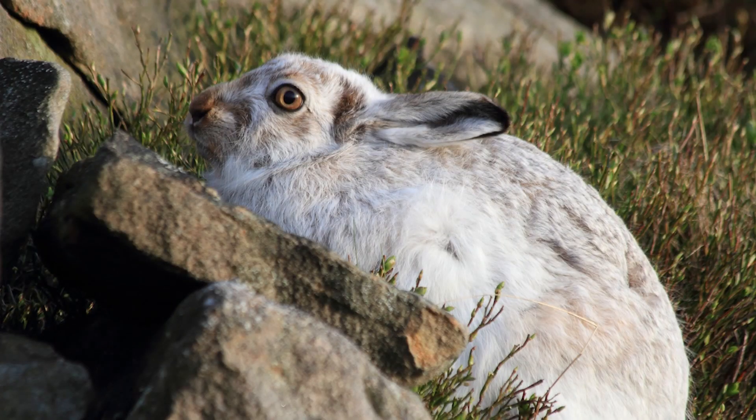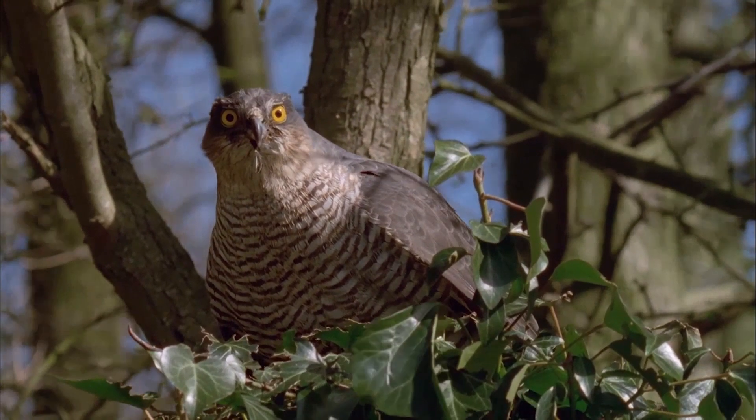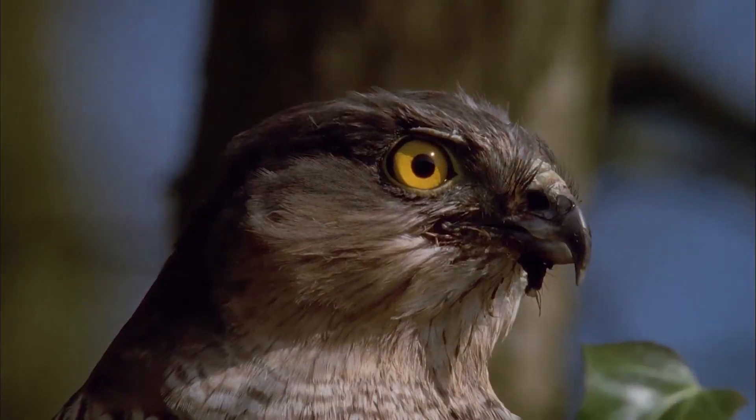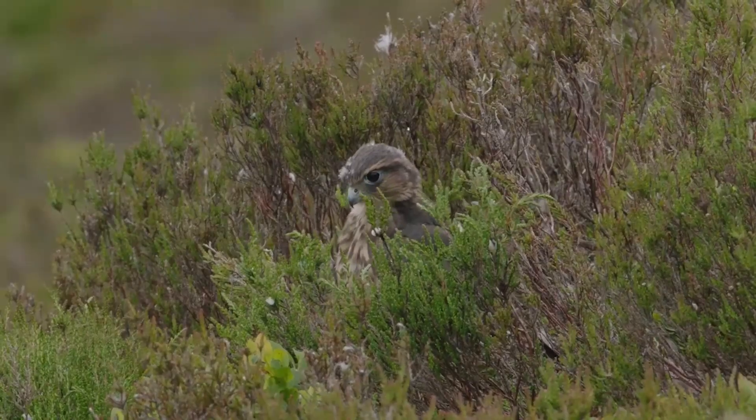And that's just the birds. Moors should be teeming with wildlife like mountain hares, stoats and weasels, maybe even beavers. We all want to see these species reclaim the uplands, and that could be achieved through different management practices — less intensive grazing, less intensive burning, and the creation of a mosaic of woodland, scrub and open habitats.